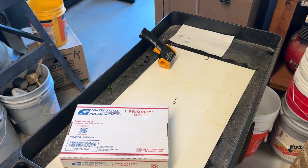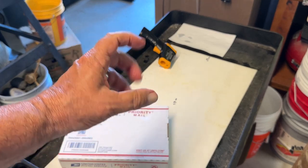Alrighty then, let's do an unboxing. I haven't done one of these in a while. These are supposed to be tissue-cultured Cryptocoryne pink flamingo that I found on Amazon. And if I remember correctly, I ordered two of the little pots.